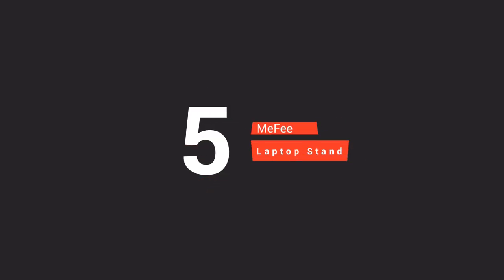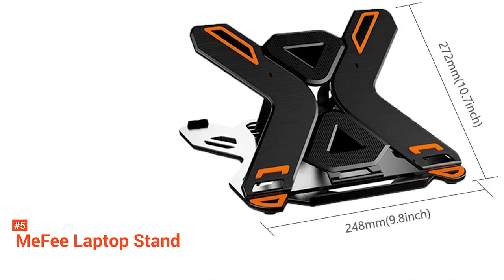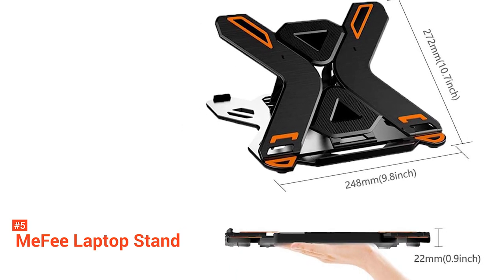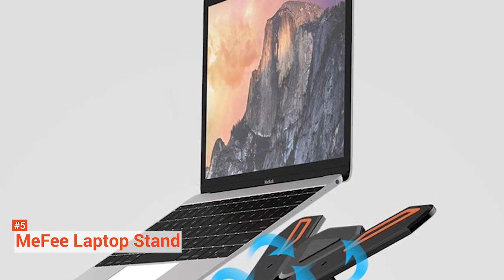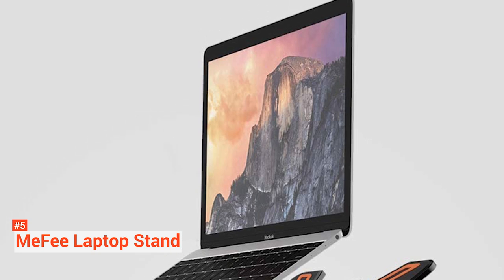In fifth place is the Mi-Fi Laptop Stand. Adjustable with a multi-angle phone stand, a portable foldable riser, and a notebook holder stand, the Mi-Fi Laptop Stand is compatible for 9 to 15.6-inch units. This stand can be freely adjusted to eight heights from 5.5 to 7 inches, so you can feel comfortable while working.